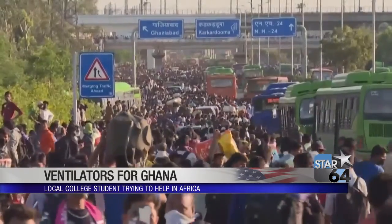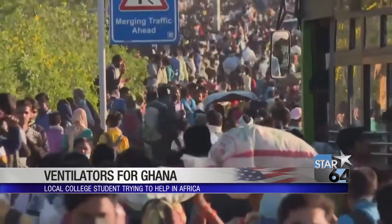In Ghana, there are 29 million people, but only 67 ventilators. For me, that was insane. I was like, 67? The U.S. has 200,000.